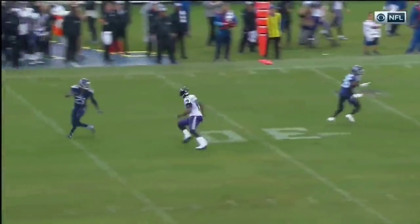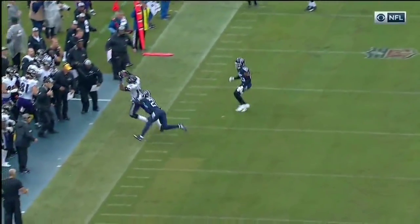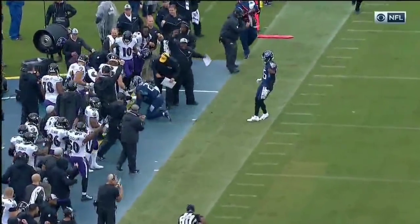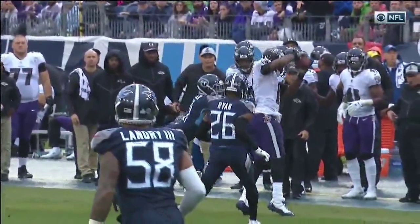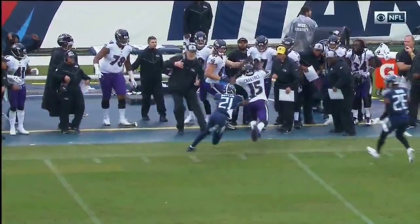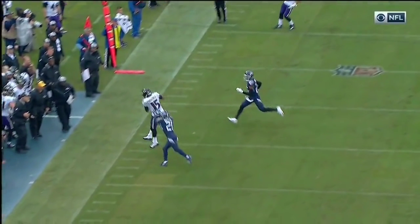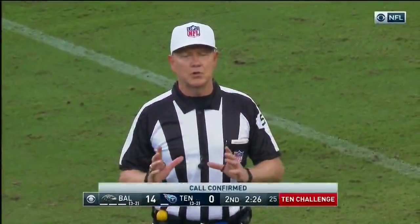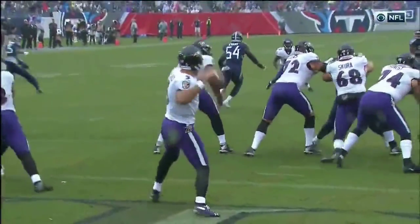All week the talk was about Crabtree and the drops last week — look at this catch, look at the concentration on the boundary from Michael Crabtree. He gets both feet in bounds. They're continuing to go after Malcolm Butler, who has struggled. There's a challenge on the Tennessee sideline — Tennessee is challenging the ruling of a completed pass. After review, the ruling on the field is confirmed: it is a catch, control of the ball, two feet in bounds. Tennessee will be charged with their second timeout.